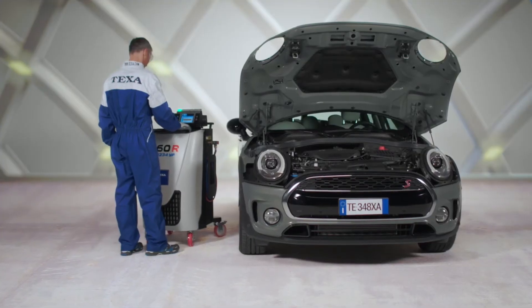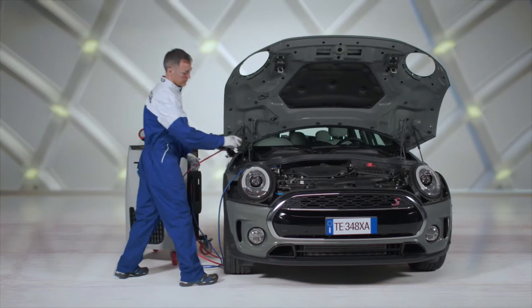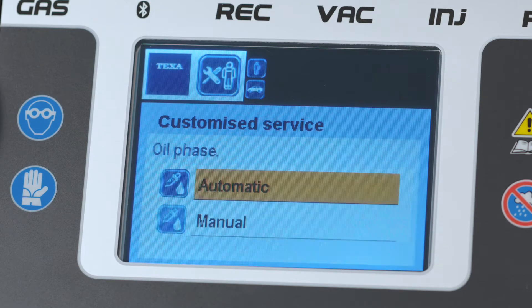In this case, the CONFORT 760 recharge station is fully automatic. The mechanic only needs to select the vehicle's make and model for all operations to proceed automatically.